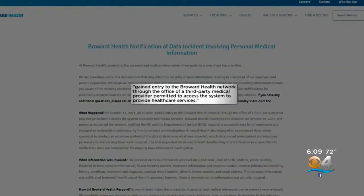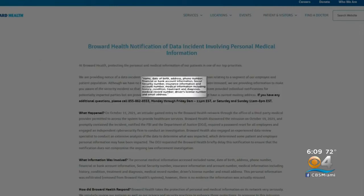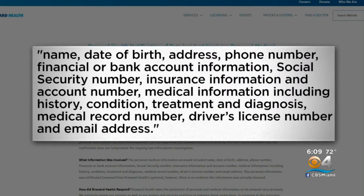According to Broward Health, it happened on October 15th of last year when someone got into Broward Health's network via a third-party medical provider that had access to their system. The breach was realized a few days later. Information accessed includes names, addresses, social security numbers, insurance, and medical information, and more.